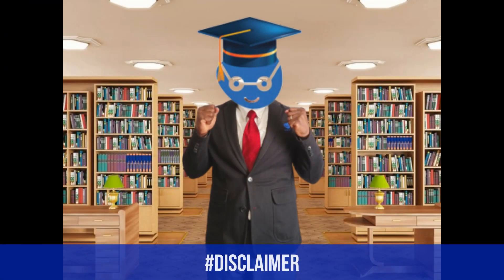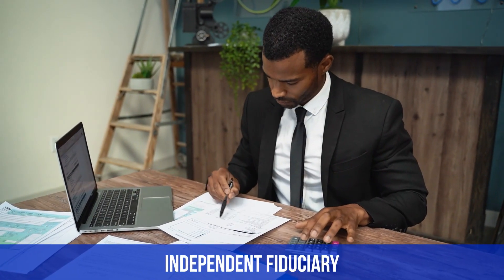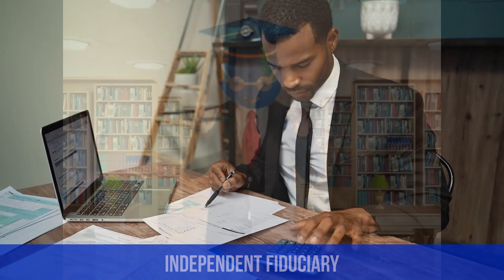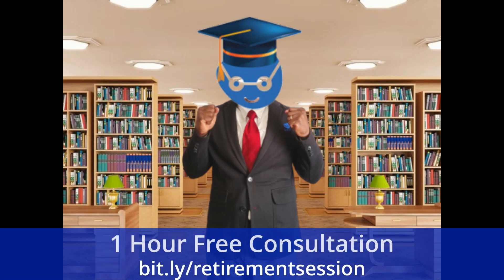Please note that these videos are created for educational purposes only and that you should always seek out your own financial advisor, your own tax advisor, and your own attorney regarding your personal situation. Also, if you are looking for an independent fiduciary advisor to help you with these types of complex financial matters, we highly recommend that you utilize the links in our description below and go ahead and schedule a one-hour free consultation with us today.